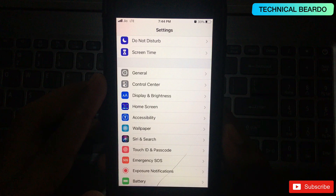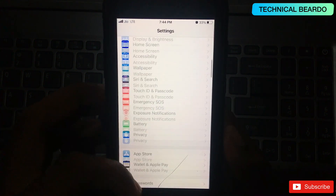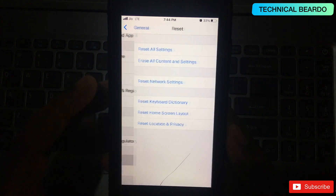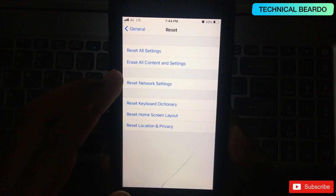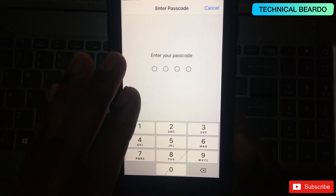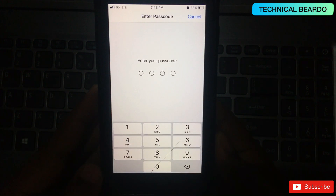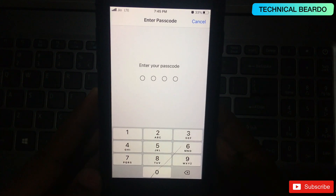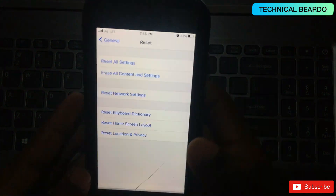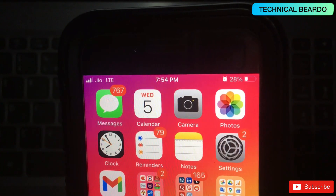You can also try resetting the network settings on your device. Open Settings, go to General, scroll down to the end, and find the Reset option. Tap Reset Network Settings. This will wipe all customized network settings and restore defaults, which can fix any minor bug or glitch in the network settings.